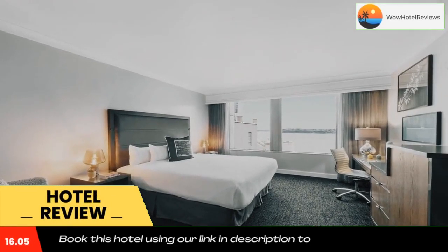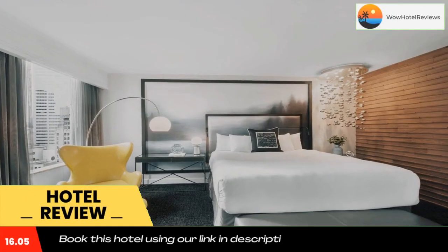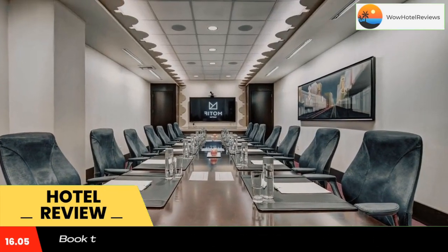The Hilton Motif Seattle overlooks the city center streets of Seattle, featuring scenic views of Seattle and the Olympic Mountains. Guests here can enjoy the on-site restaurant and bar.